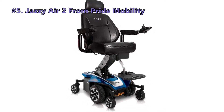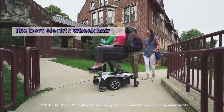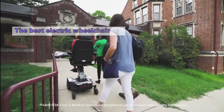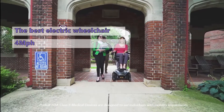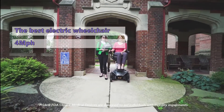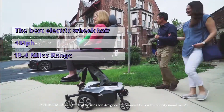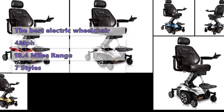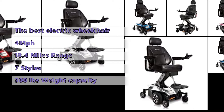Our first product is the Jazzy Air 2 from Pride Mobility. The Pride Mobility Jazzy Air 2 is an update to the 2016 model and it boasts an elevating seat that can be raised by up to 12 inches. This chair has a top speed of 4 miles per hour and a top range of 18.4 miles, so it should be able to handle most users' needs. A touch of a button raises the seat by 12 inches in just 11 seconds.